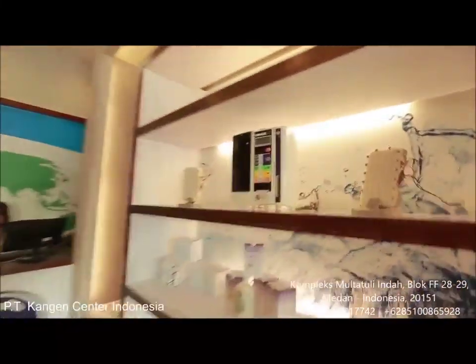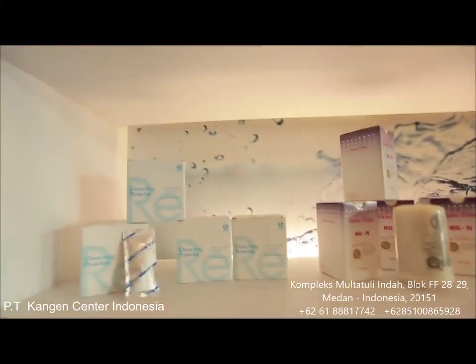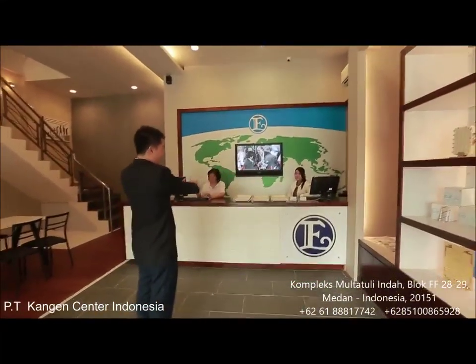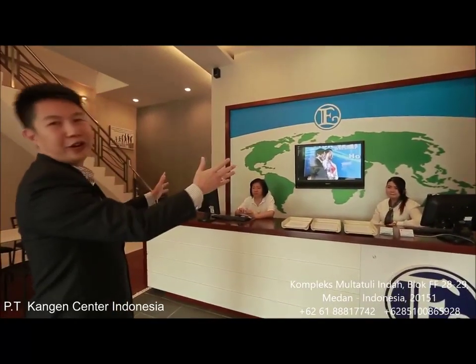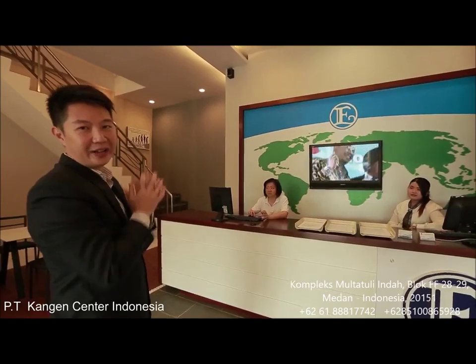As you can see, everything is provided here. And if you turn around over here, look at this place — this is where the customer service is. They are all ready to service your every need for the Enagic and Kangen business.